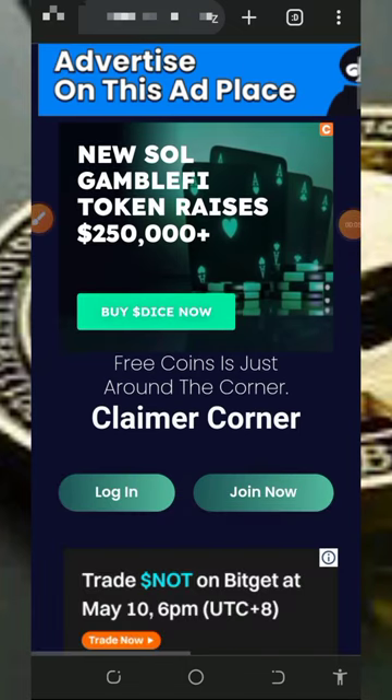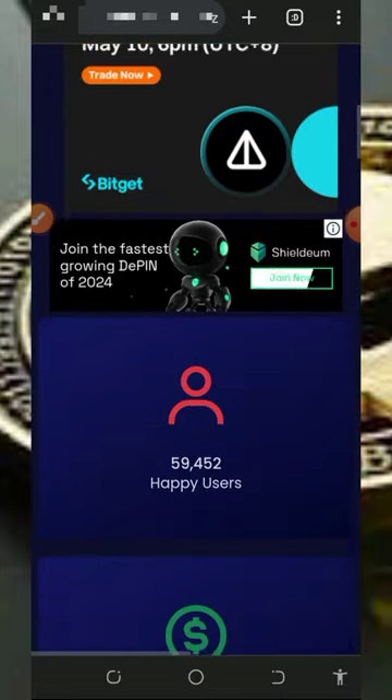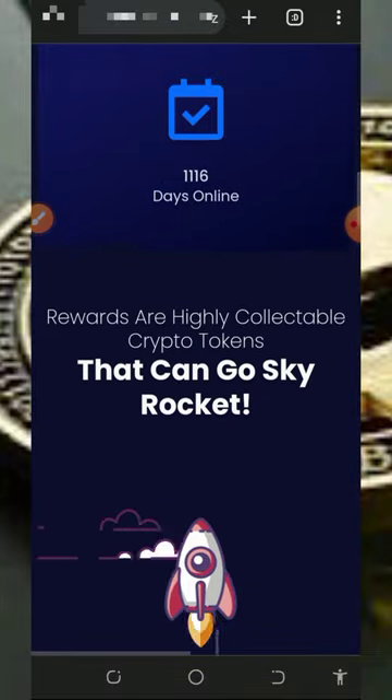Hello guys, welcome back to this update. I want to share with you the latest free bitcoin website where we're gonna claim free bitcoins every single day without any single investment or deposit. I've been making videos about this particular platform, and most of you guys might not have joined, so I'm making another video review about the platform so that you can jump in and start claiming free bitcoins every single day.